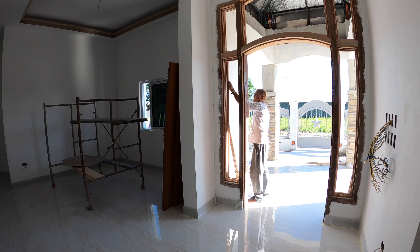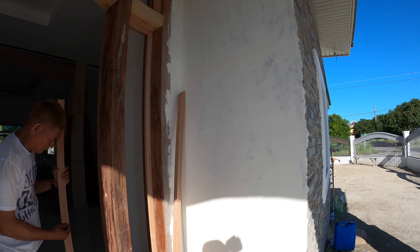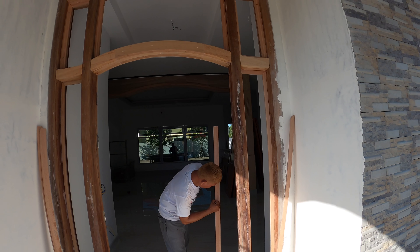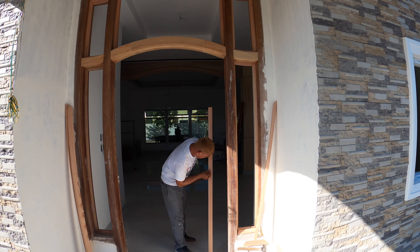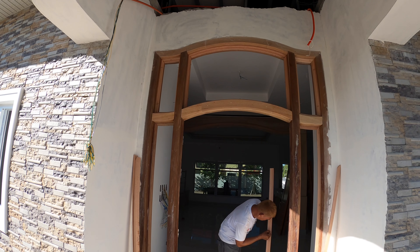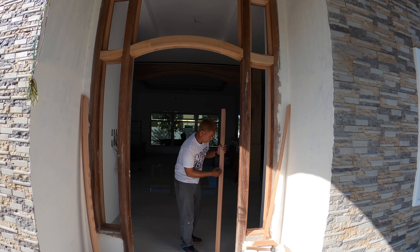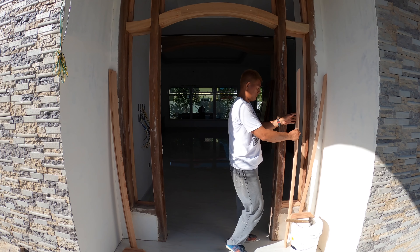Speaking of prepping doors, Mr. Henry is back up here in the front. They are still working on the side lights, the side windows, and transoms, as well as the other door he was working on out in the garage. So he's kind of hitting a couple of places at once.